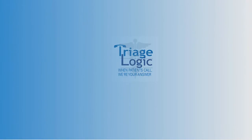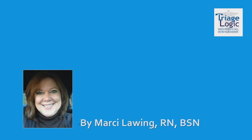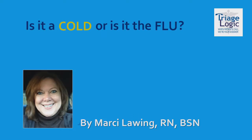Welcome to the TriageLogic Learning Center, a place where nurses can learn and discuss the newest and best practice methods being used to triage their patients. I am Marci Lai, and I am the TriageLogic Nurse Educator. In this short video blog, I will discuss how to tell the difference between the common cold and influenza.